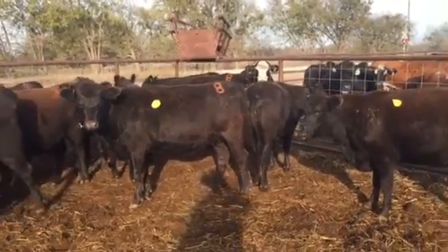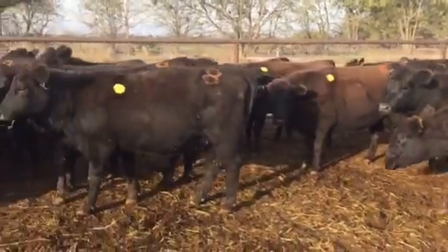Nice group of heifers that'll make you money for 10 years. They're full of baby. Adios.